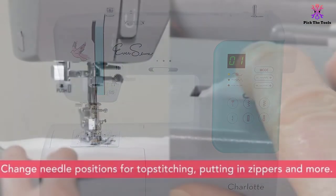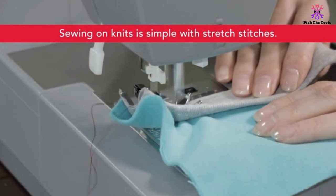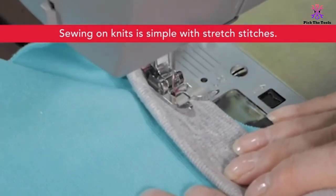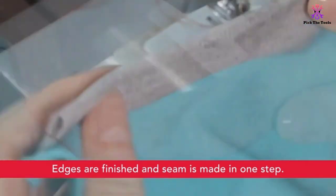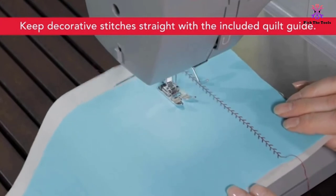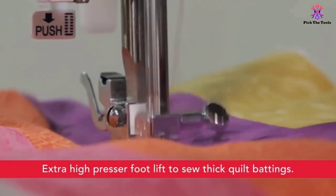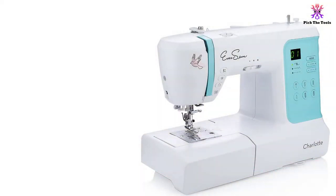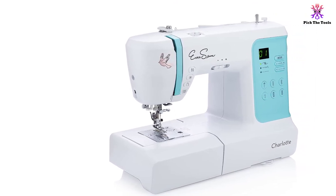zipper, satin stitch, buttonhole, all-purpose, blind hem, overcasting, and button sewing. The variable speed is adjusted by pressing a dial while the needle is automatically threaded by simply pulling a lever. You can lower the feed dogs for embroidery and quilting projects. An illuminated LCD panel displays the selected stitch style and length. The start/stop button provides an alternative to the foot pedal. A real-time saver would be the set of automatic functions such as needle threading and thread cutting.